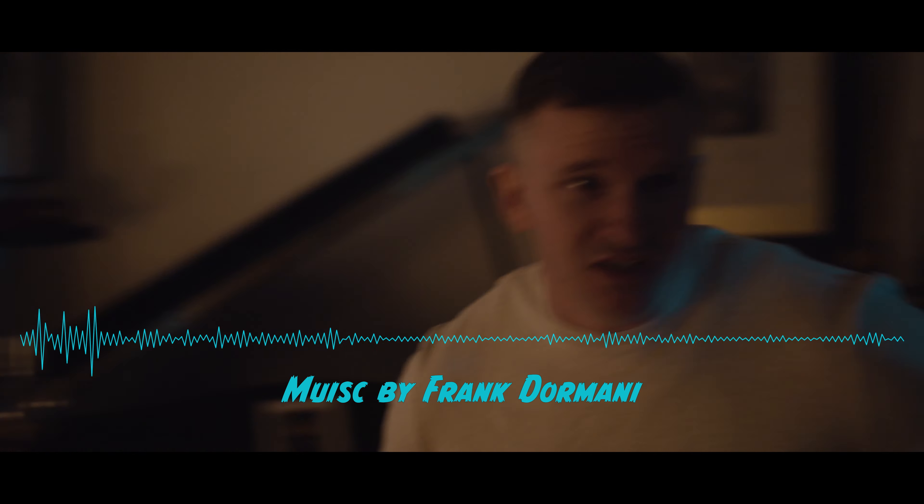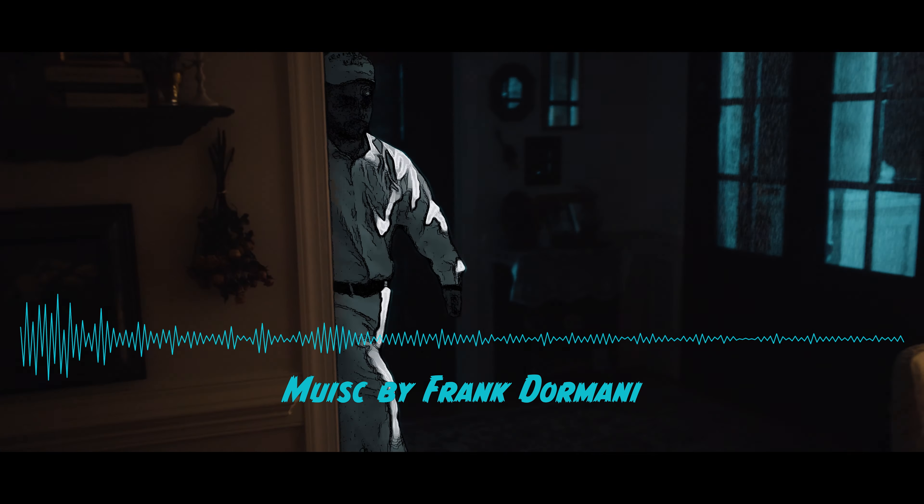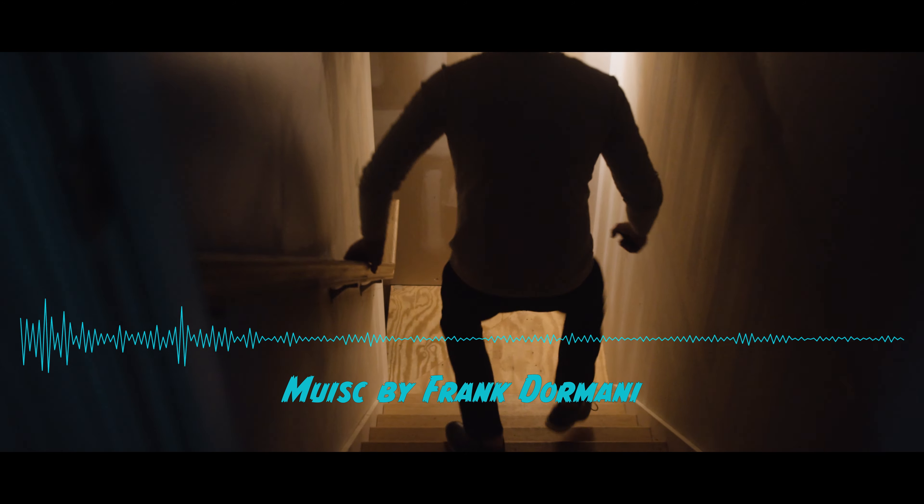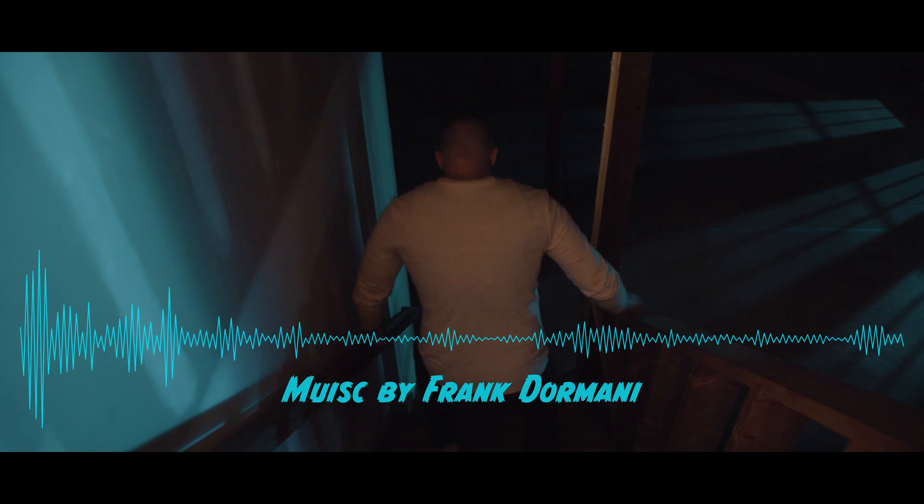The score was done by Frank, who once again killed it. He used a mix of beautiful melancholy orchestral sounds mixed with very tense brass for the chase scene, and it all enhanced the film so much.